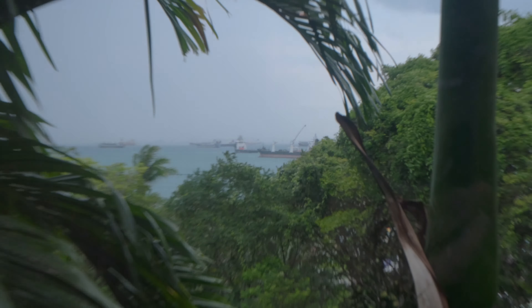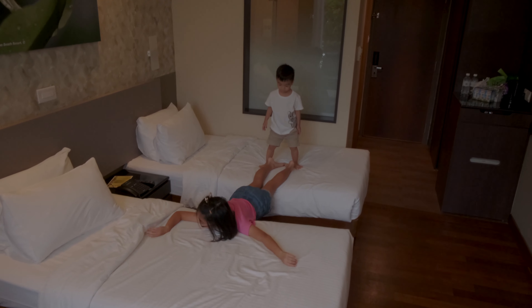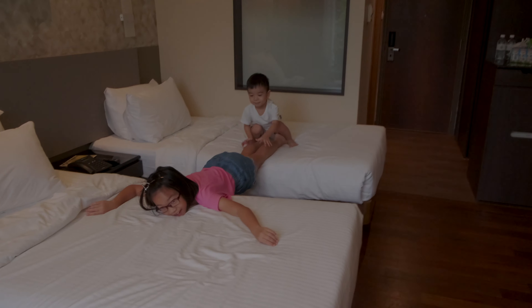You do get a bit of sea view from the room but nothing fantastic. Don't get me wrong, the room is well kept and clean. It is very comfortable. But it is just not the type of hotel room which will entice you to spend the whole day in it. If you are the kind who likes to chill out the whole time at the privacy of your own hotel room, please click on the link on the top right hand corner and refer to another Sentosa resort which I highly recommend for that purpose.